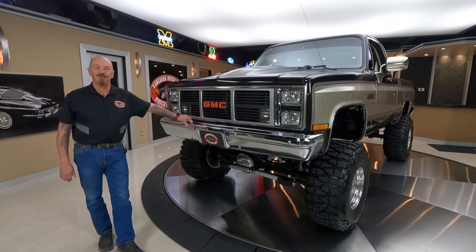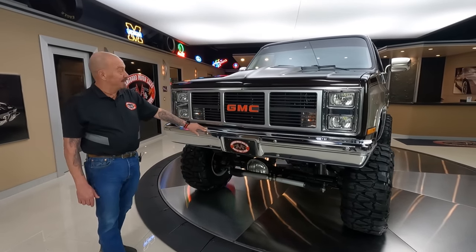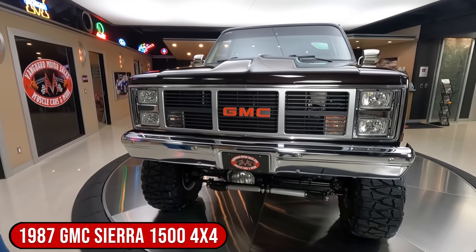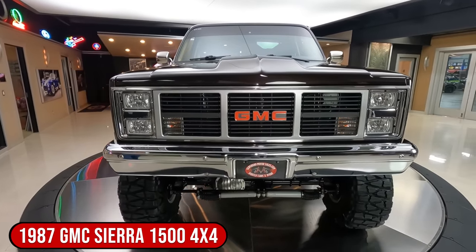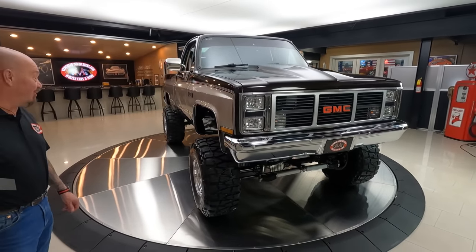Hey guys, welcome back to Vanguard Motor Sales. Look what I got for you today — monster truck action in here. We got a GMC here and it's a real V-code truck too, so this baby was born a four-wheel drive. There's a 350 under that hood and she is absolutely gorgeous.